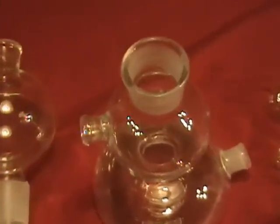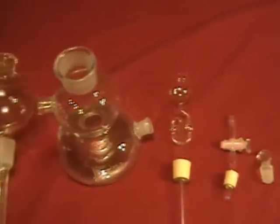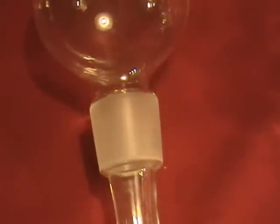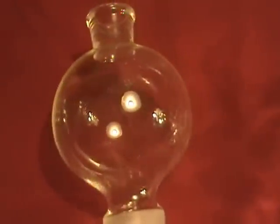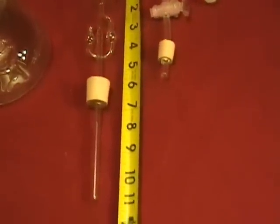This is hand-blown glass, and there could be minor imperfections in the glass, but should not hinder normal operation of this gas generator. This is a complete apparatus including stopcock, ground glass stopper, and the thistle tube.